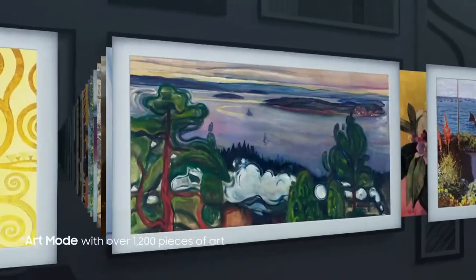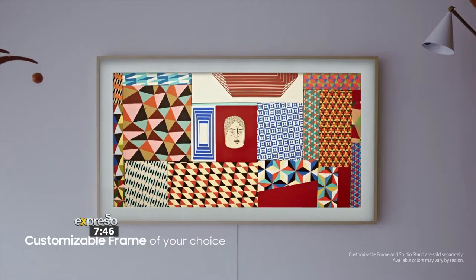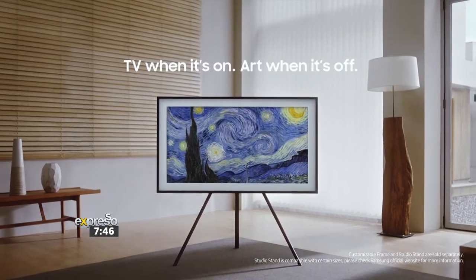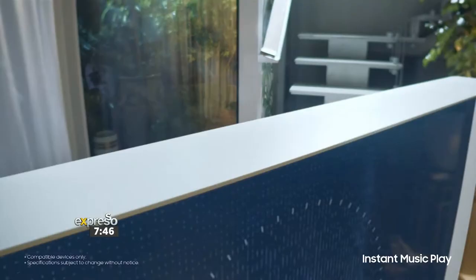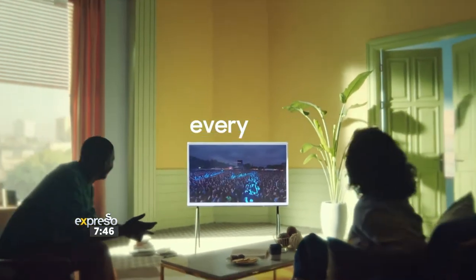We've aimed our design at two types of TVs. One is called the Frame, which is similar to a picture frame that you hang up on your wall, and once it's off you're able to view your favourite artwork. The other is called the Serif, which is a T-type TV that's suitable for your apartment, trendy lifestyle.